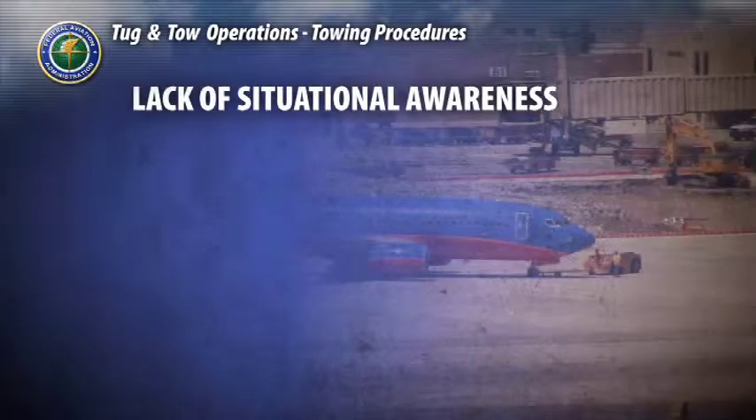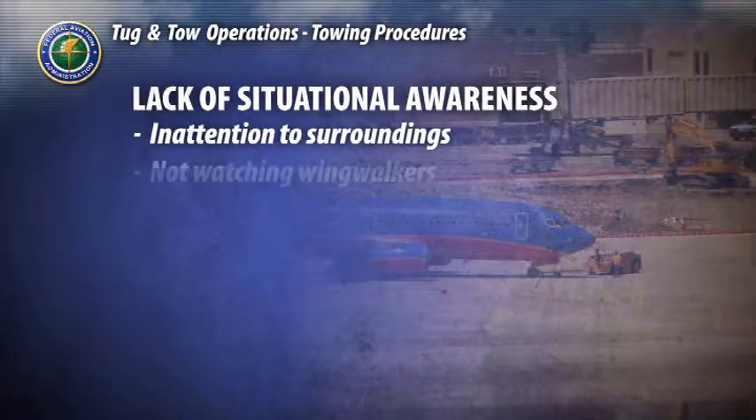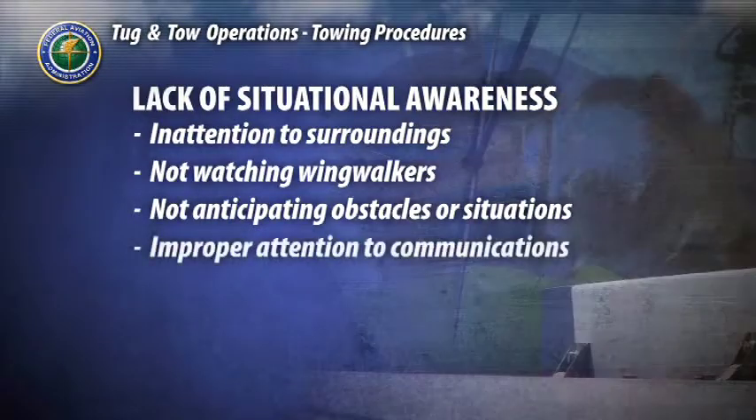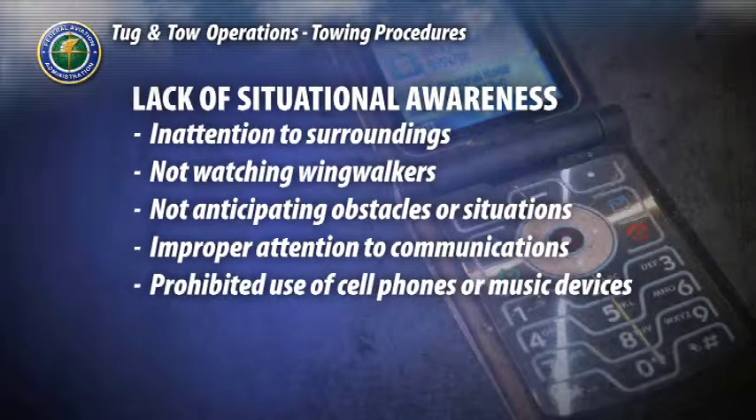Lack of situational awareness can lead to serious incidents. This includes inattention to your surroundings, not properly watching your wing walkers, not spotting potential obstacles or anticipating situations, improper attention to communications, and the prohibited use of cell phones and personal music devices.